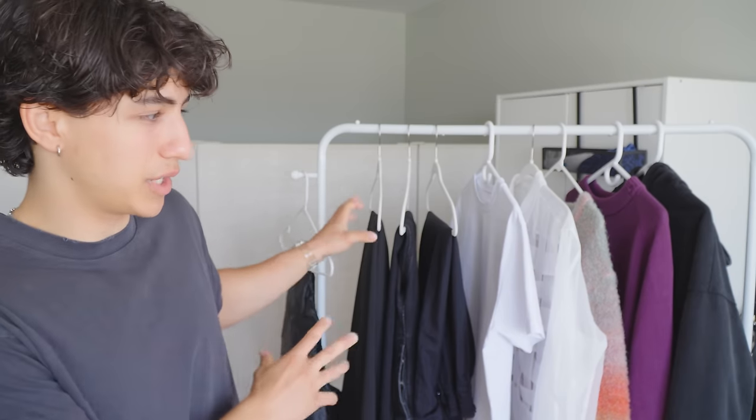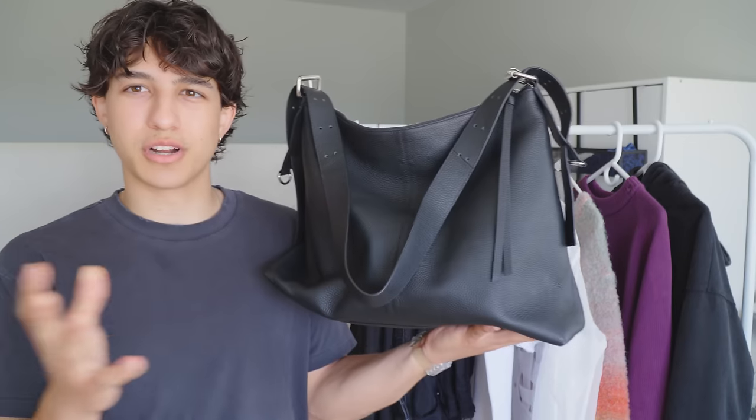What is going on everybody, hope you guys are all doing well. I am back with another pickups video. I haven't done a pickups video in about two months, so I'd say this is like my springtime pickups video. We have quite a few pieces to get into so I'm just gonna get it started.